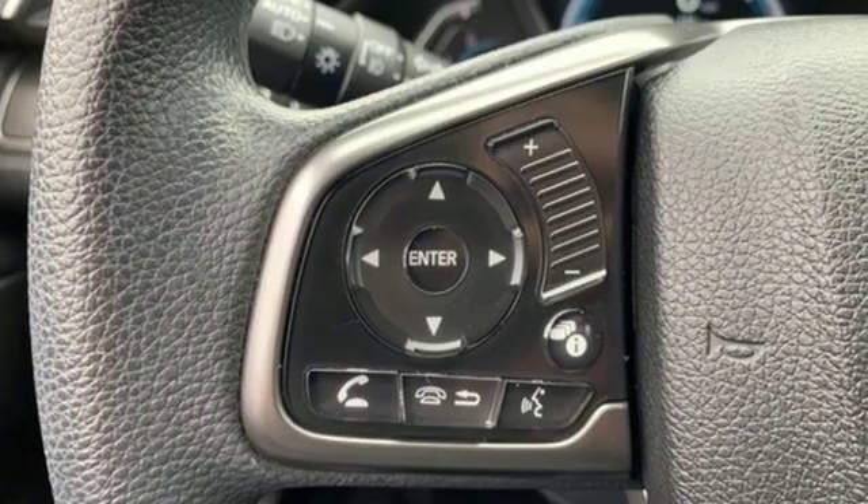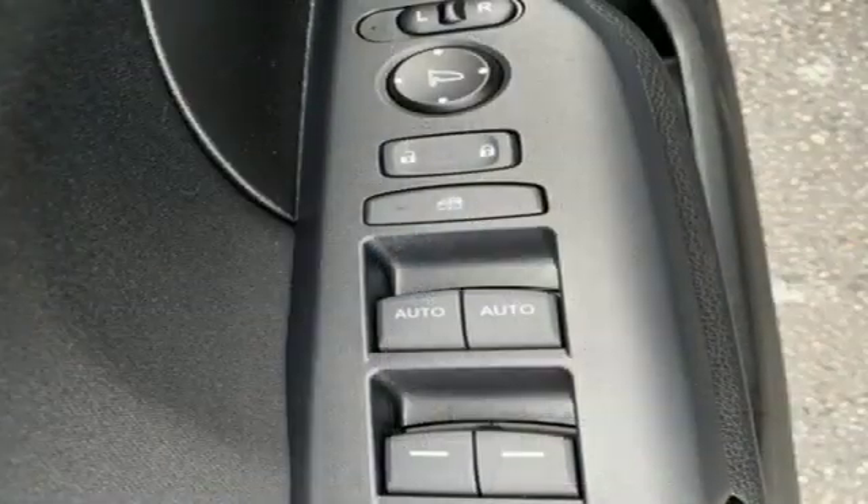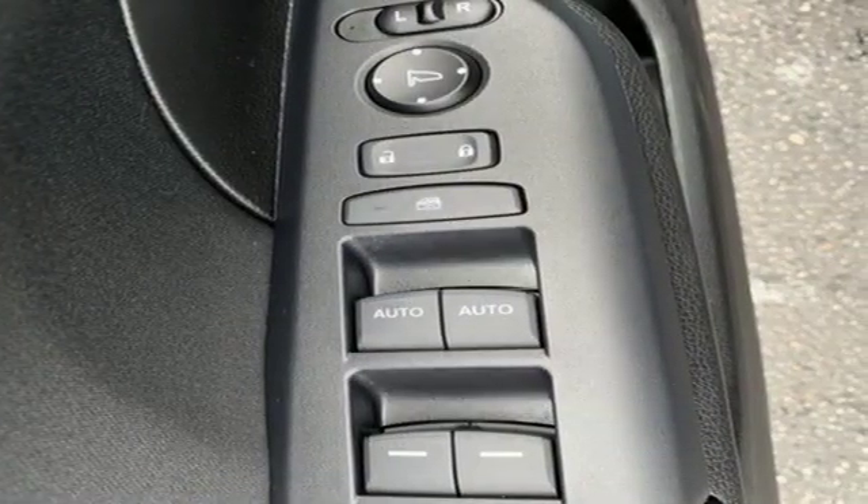Bluetooth wireless audio streaming. Power heated mirrors. Dual zone climate control. Smart entry key. Manual tilting steering column.